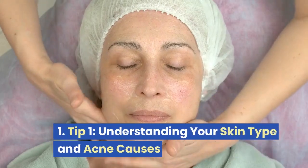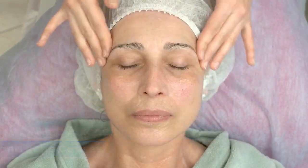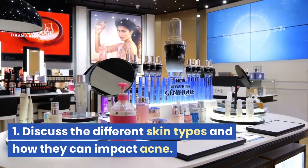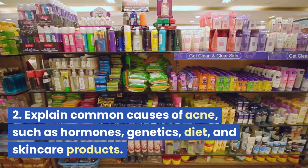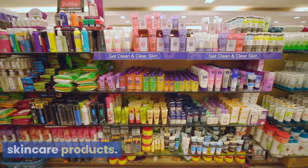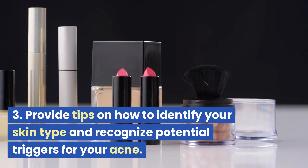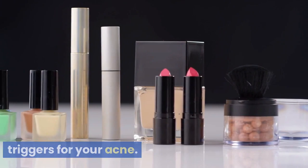Tip 1: Understanding Your Skin Type and Acne Causes. We'll discuss the different skin types and how they can impact acne, explain common causes of acne such as hormones, genetics, diet, and skin care products, and provide tips on how to identify your skin type and recognize potential triggers for your acne.